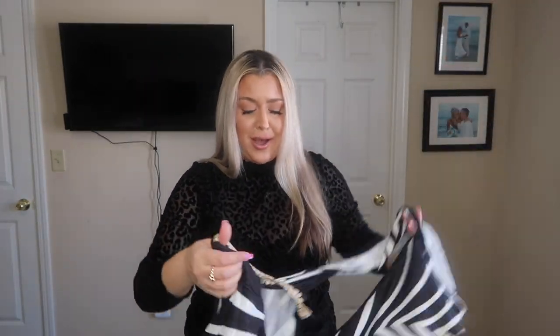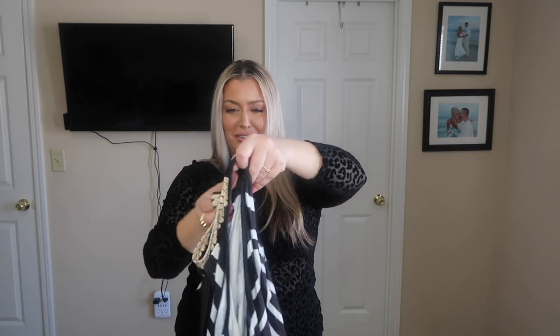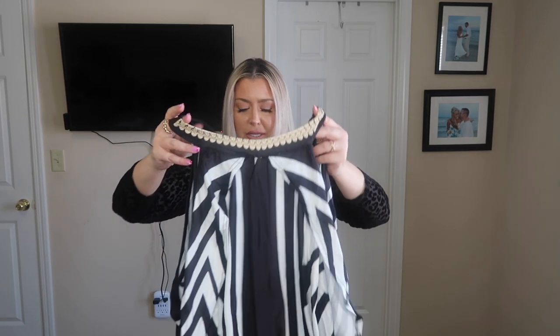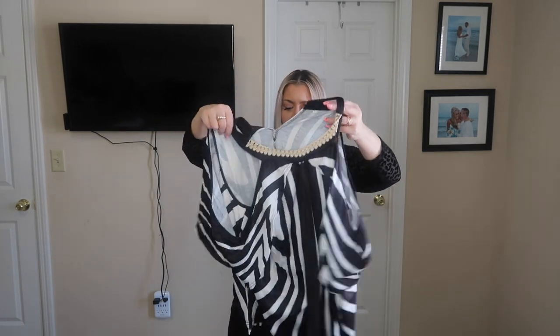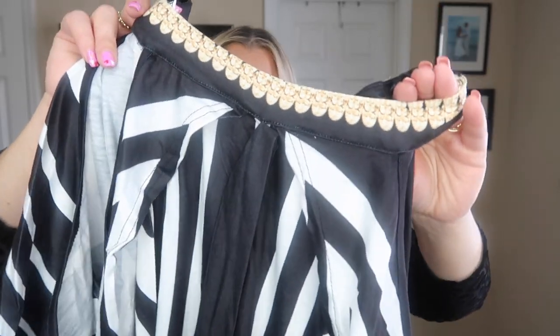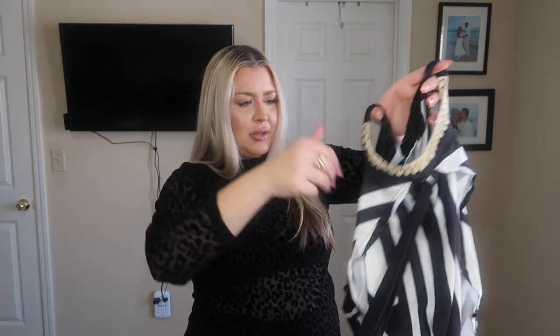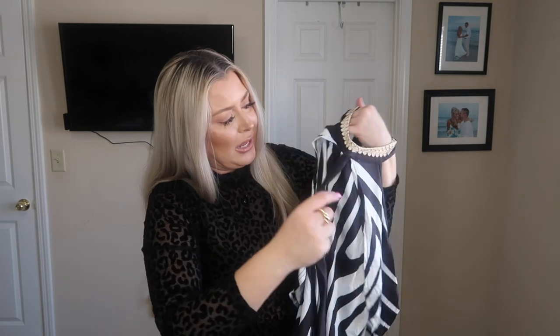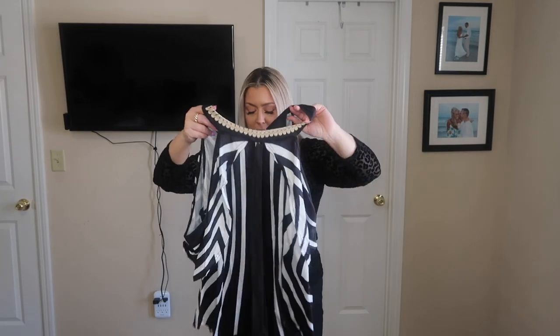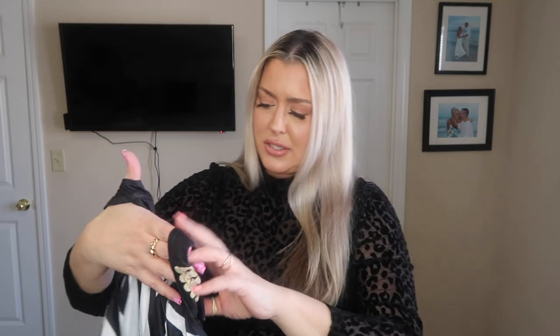Okay, I think this next one is a top. It does button in the back. It's a cute little cold shoulder type of top with a little accent detail around the neck. It's also an extra large. There's a tie as well — there's a lot going on with this one. I like the length of it though. I'm not sure how I feel about it yet, but we'll see when I put it on.